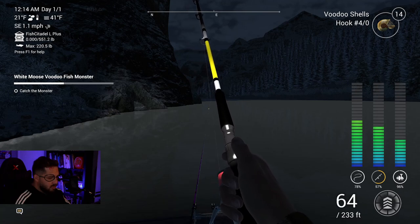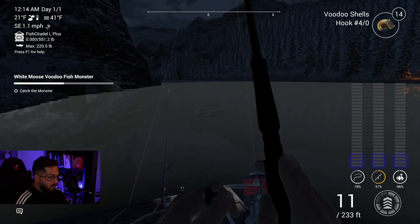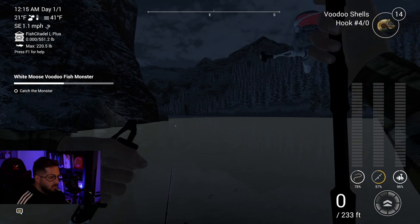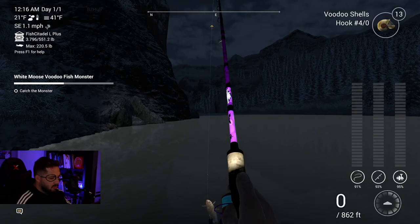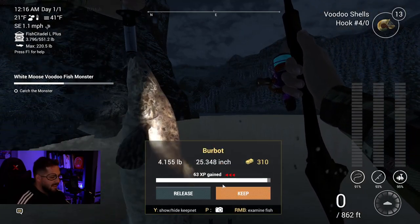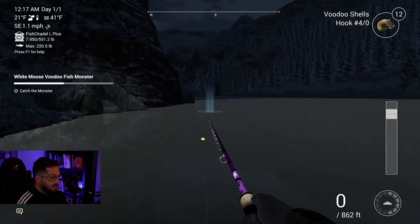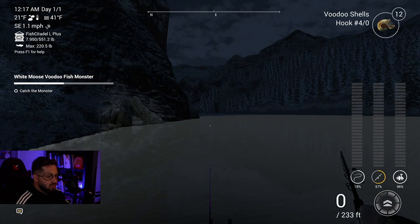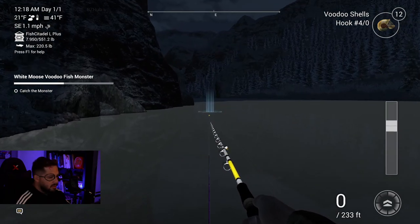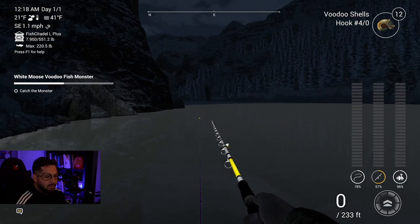This doesn't seem like a super big fish - this can't be the voodoo fish. We got a burbot though - that's a good sign I think. We got a bite on the other one too. Two burbots down. This is going to be like the Terror Tarpon all over again. Let's get the big Brutus rod and throw it out deeper, farther, stronger - it's voodoo shells!